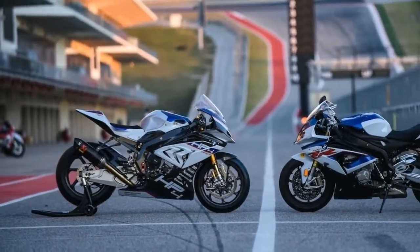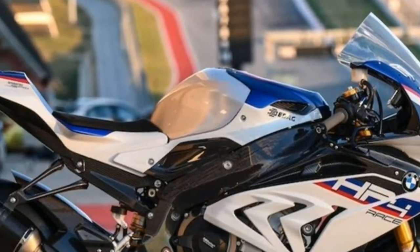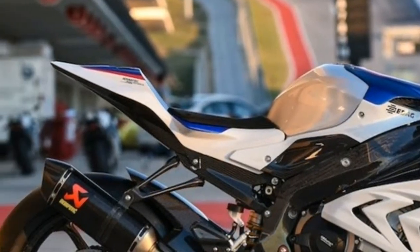Front suspension: Öhlins FGR fork from the WSBK, fully adjustable. Rear suspension: Öhlins TTX 36 GP rear shock.